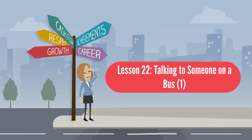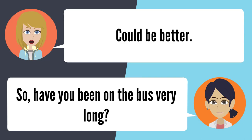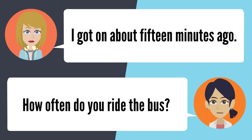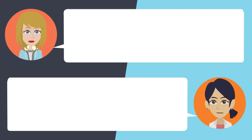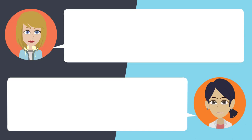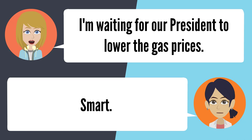Lesson 22: Talking to someone on a bus 1. — What's up? How are you? I'm splendid. How about yourself? Could be better. So have you been on the bus very long? I got on about 15 minutes ago. How often do you ride the bus? I usually drive. You have your own vehicle? Yes, I have my own car. So then why don't you drive it? I'm waiting for our president to lower the gas prices. Smart.